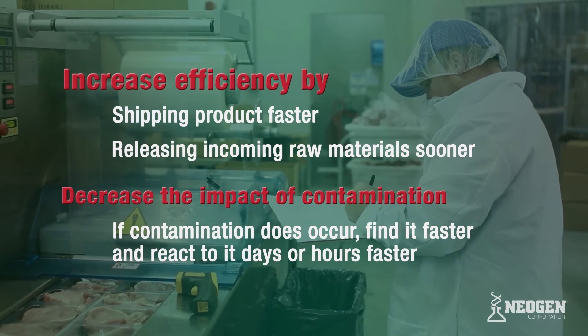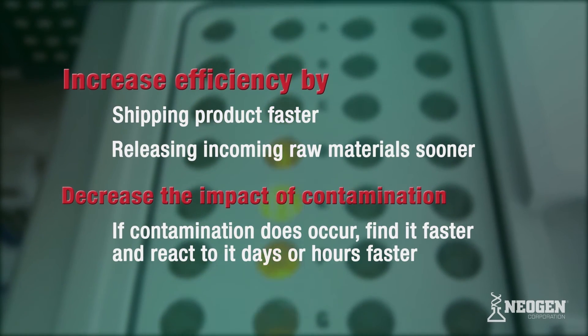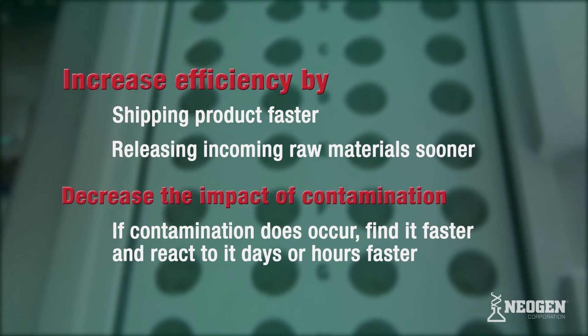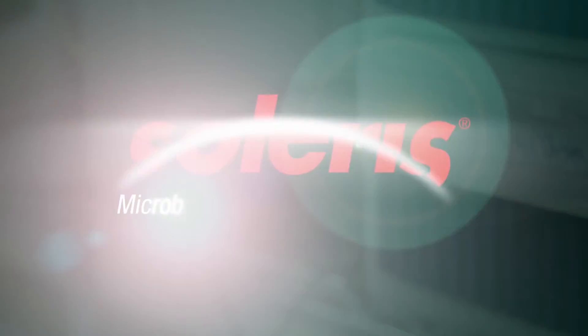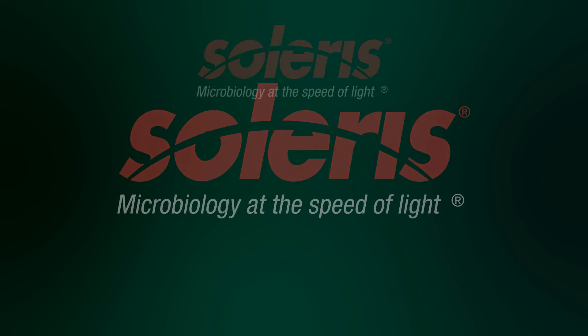Solaris results are available much sooner than traditional tests, with early alerts for positives available within only a few hours. These alerts allow producers to locate and correct problems in the process quickly before the issue spreads and before more products are impacted. To learn more about Solaris, visit Neogen.